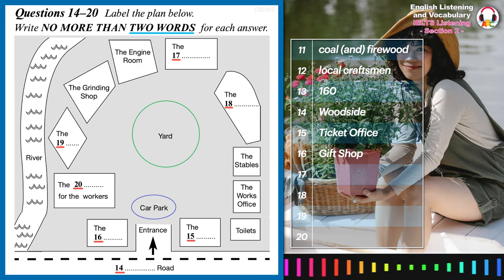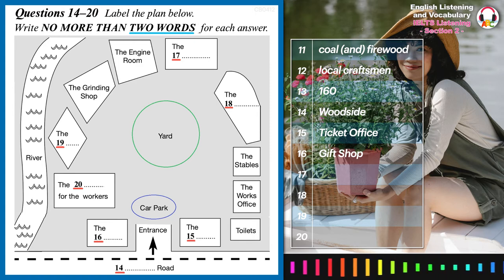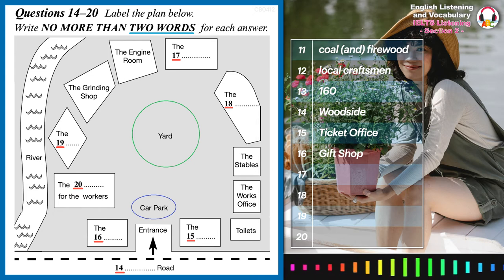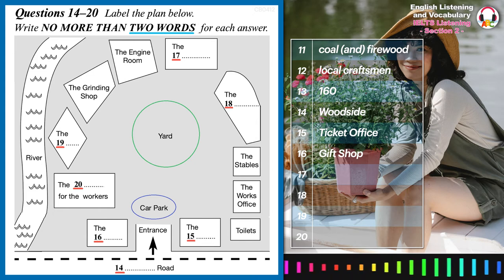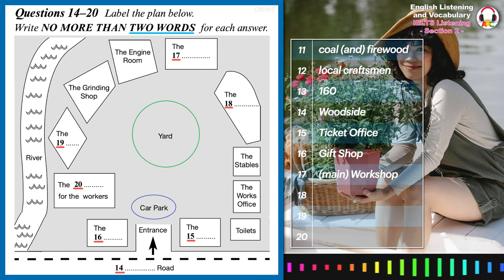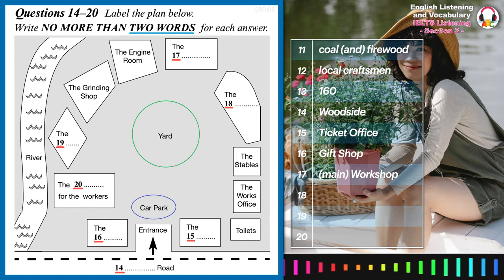Beyond the car park, all the buildings are arranged in a half circle with a yard in the middle. The big stone building at the top is the main workshop — that's where the furnace is and where all the metal was smelted and the tools were cast, as you'll be able to see.